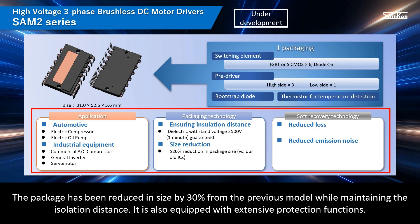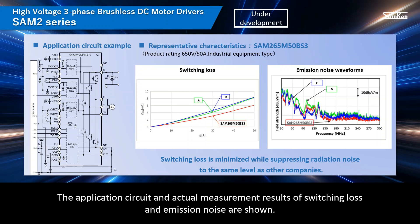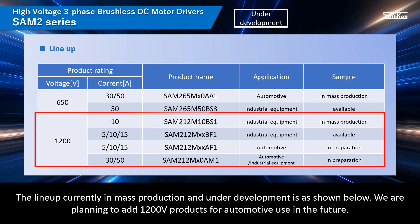The package has been reduced in size by 30% from the previous model while maintaining the isolation distance, and it is equipped with extensive protection functions. The application circuit and actual measurement results of switching loss and emission noise are shown. Compared to other companies' IPMs, the results show the lowest switching loss with the same level of emission noise. The lineup currently in mass production and under development is as shown; we are planning to add 1,200-volt products for automotive use in the future.